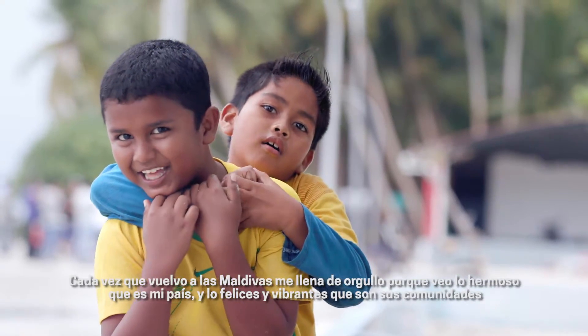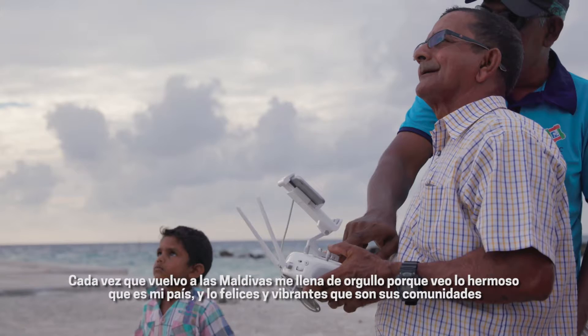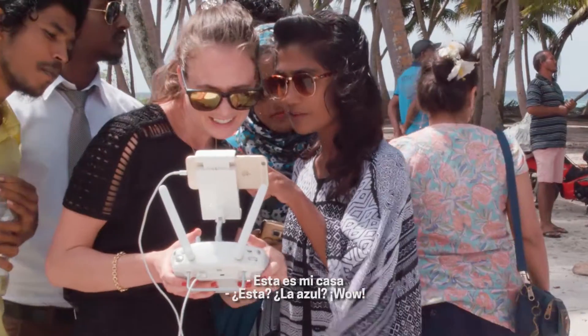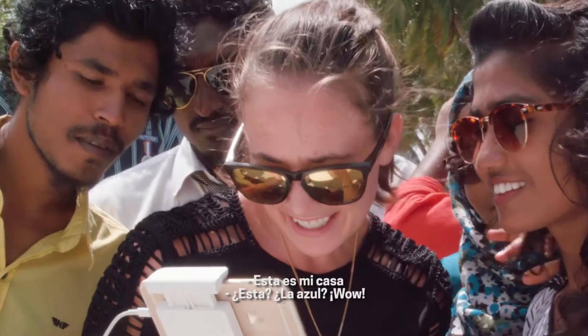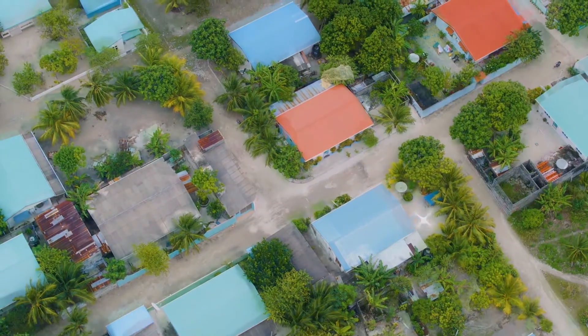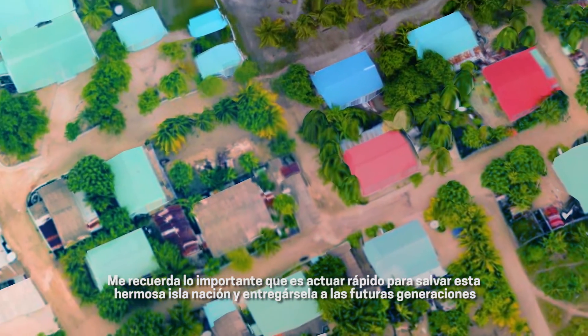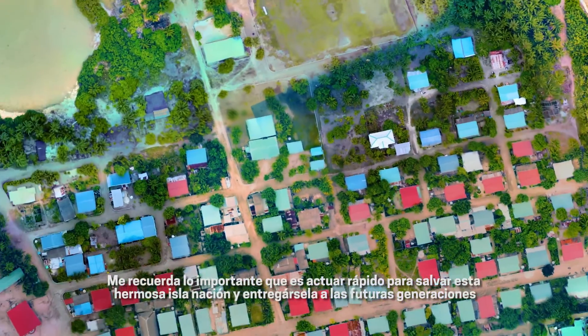Every time I come back to the Maldives it fills me with pride because I see how beautiful my country is and how happy and vibrant the people in the Maldives are. This is my home. It reminds me how important it is to act fast to save this beautiful island nation and to pass it on to the next generations.